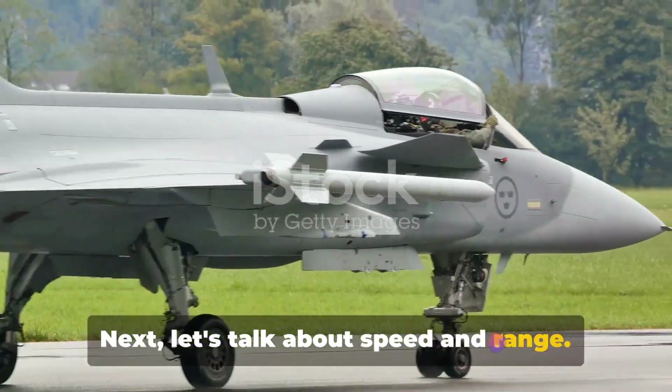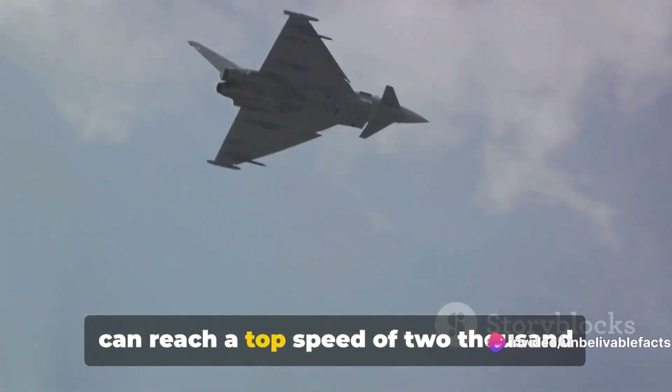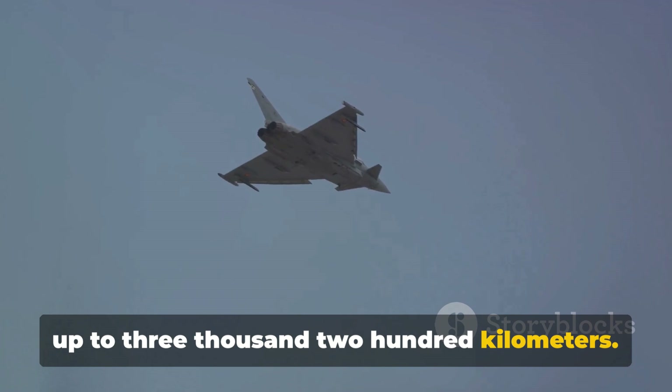Next, let's talk about speed and range. The Gripen, with its Volvo RM12 engine, can reach a top speed of 2,000 kilometers per hour, and it has a range of up to 3,200 kilometers.